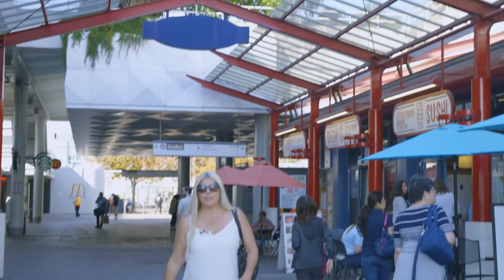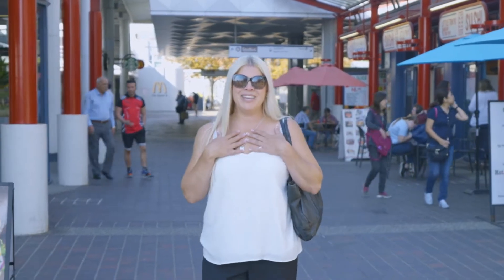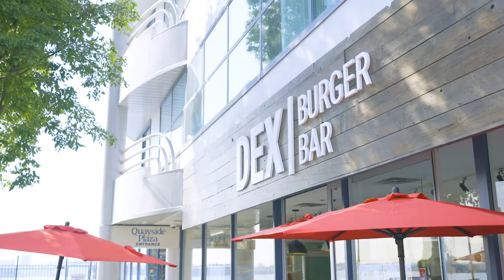Lonsdale Quay offers so many things to choose from — restaurants, bars, cafes — and if you're like me, you choose something different every time. Today we're trying Deck's Burger Bar here at Lonsdale Quay.